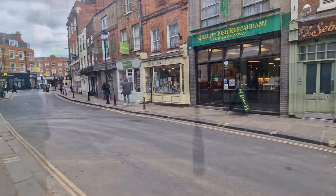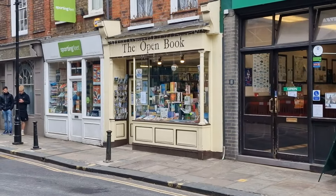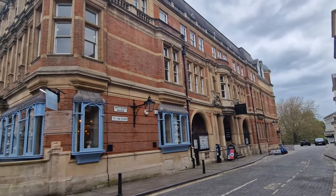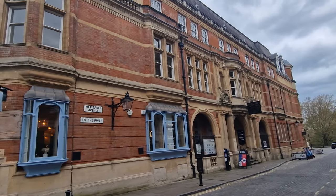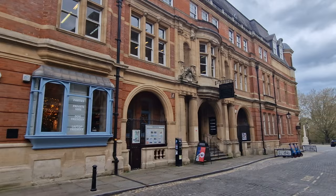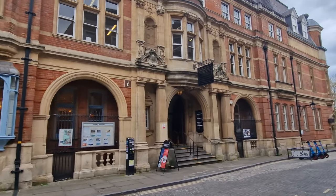As you come out of Paved Court, you come across another street. What caught my eye is a bookshop — I do love going to old bookshops and having a good flick through. This is the old town hall; it no longer is. And inside you've got restaurants, cafes, and various other bits and pieces. And at the far end here, you've also got the library here in Richmond — a nice quiet place as well.